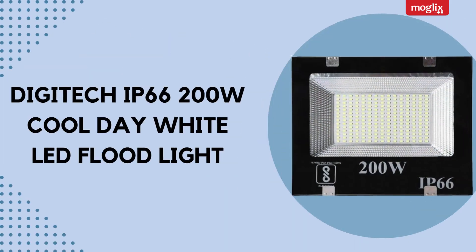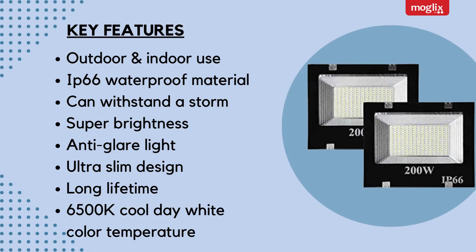Digitech IP66 200W Cool Day White LED Floodlight key features: outdoor and indoor use, IP66 waterproof material, can withstand a storm, super brightness, anti-glare light.